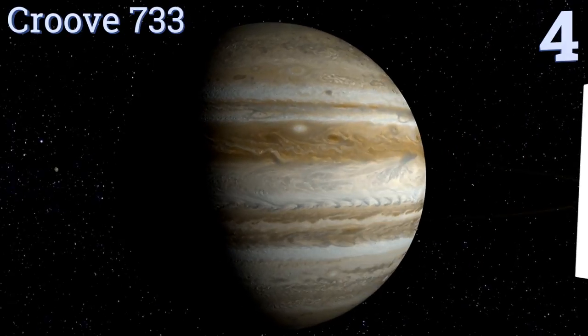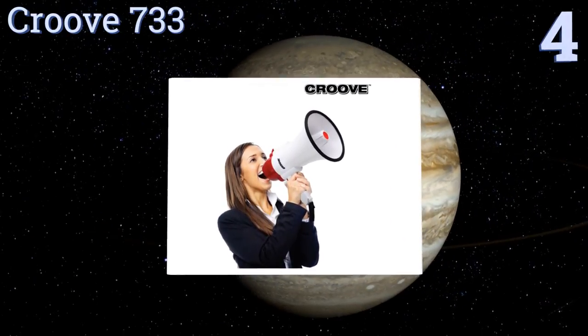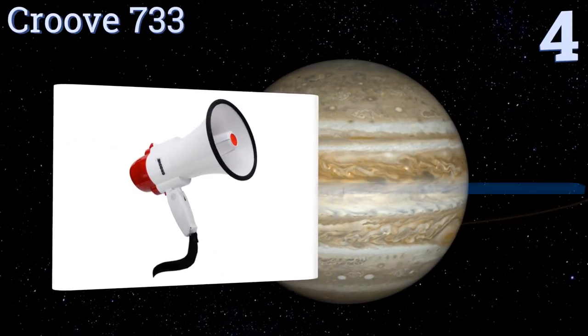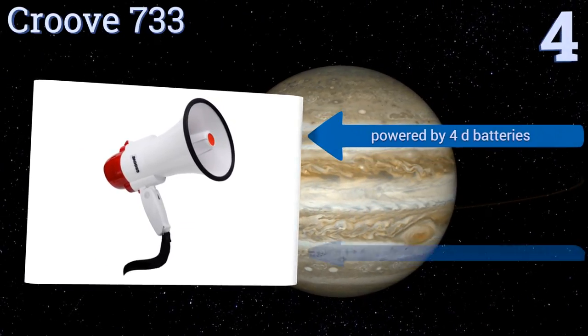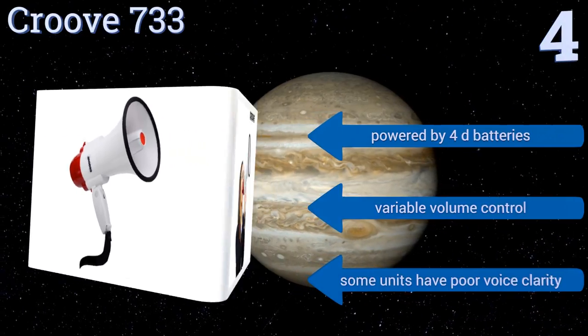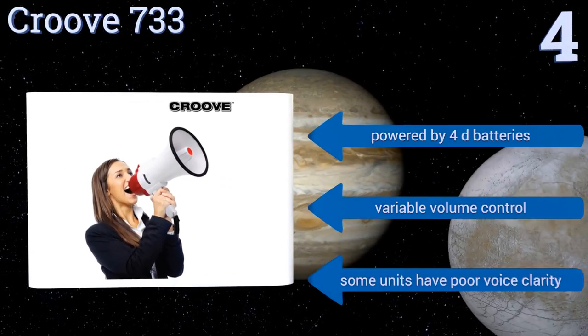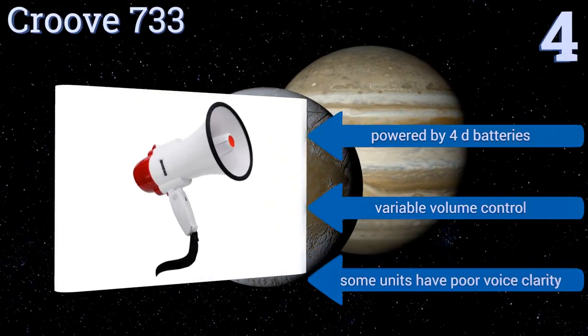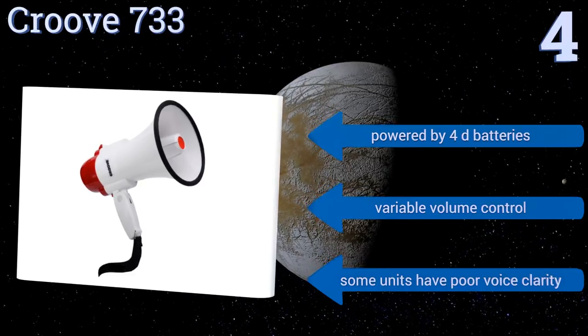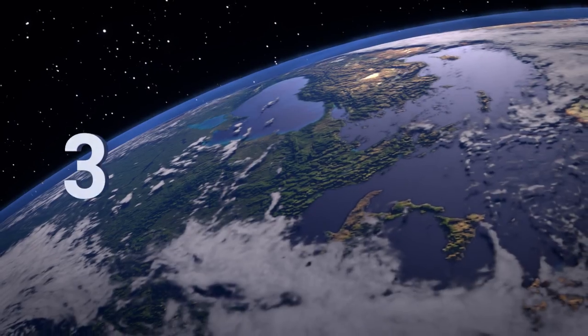At number four, the inexpensive Crewe 733 is used by event organizations and law enforcement across the United States. Maybe that's because of its 800-yard audible distance, its ear-splitting siren, its user-friendly control panel, or the available range of sound effects. It's powered by 4D batteries and offers a variable volume control, however some units come with poor voice clarity.